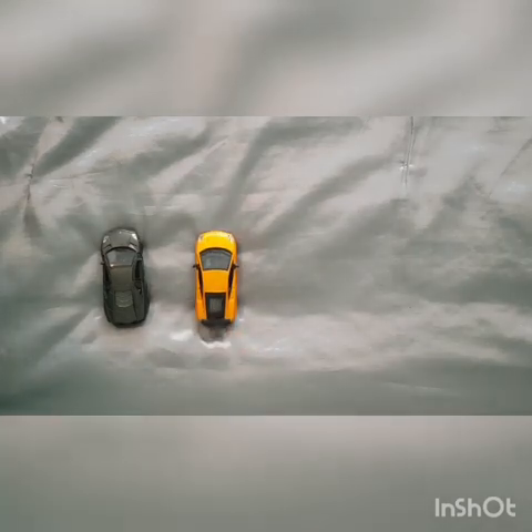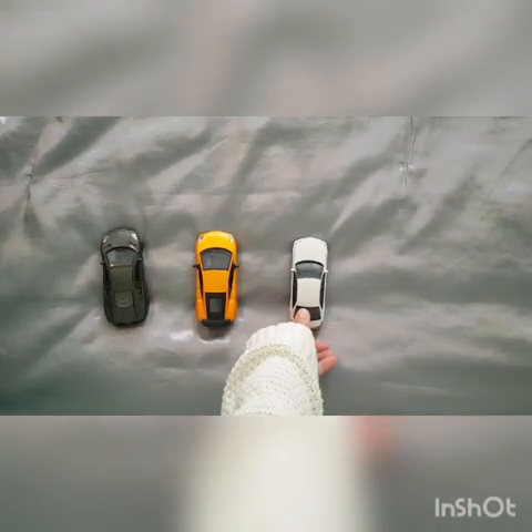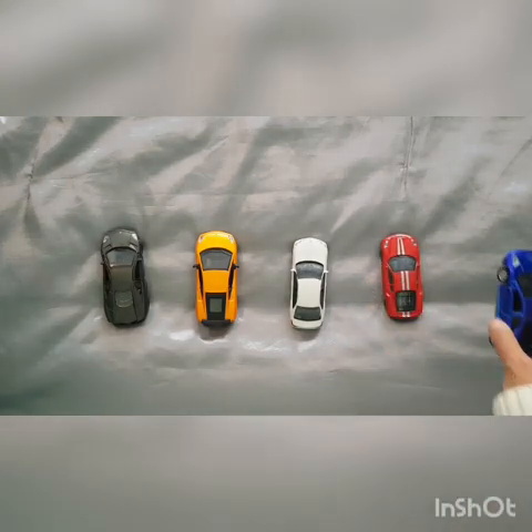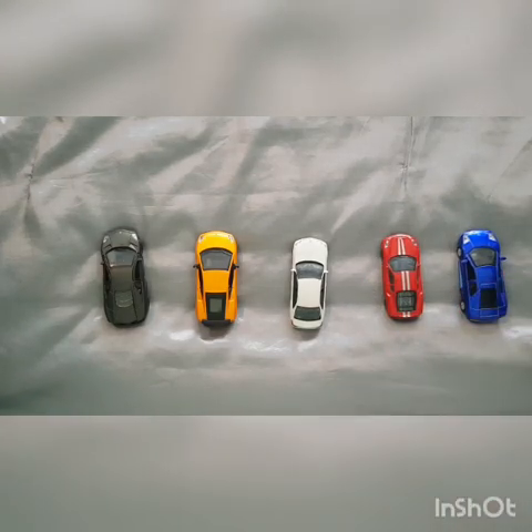One, two, three, four, and five. Very good.